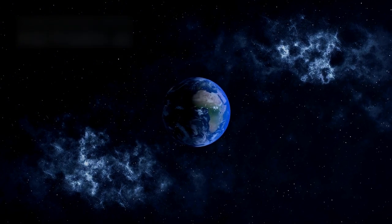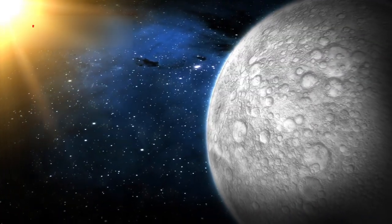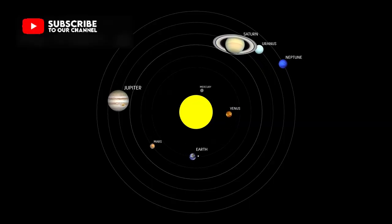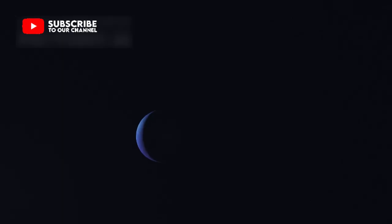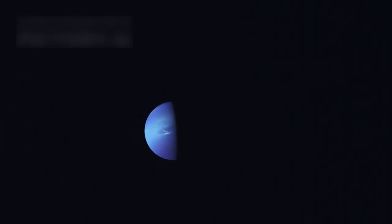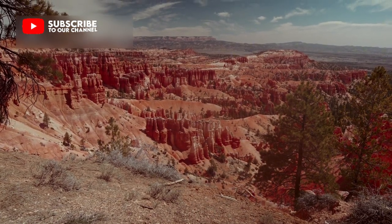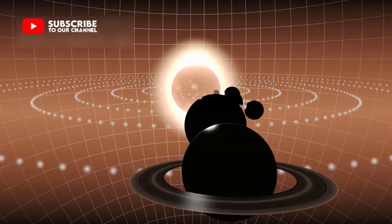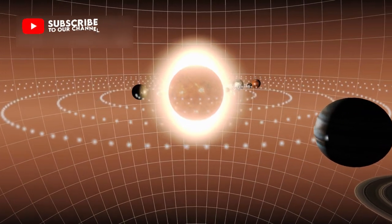Now, Pluto is seen as a major target for exploration in the coming years. Its largest moon, Charon, adds even more mystery to the story. Charon is so massive compared to Pluto that the two actually orbit a shared center in space. This cosmic dance creates friction deep inside Pluto, producing heat that may keep its hidden ocean from freezing completely. Charon itself is covered in wide canyons and strange red patches, possibly caused by organic materials moving between Pluto and Charon, showing that they share not just gravity but chemistry.